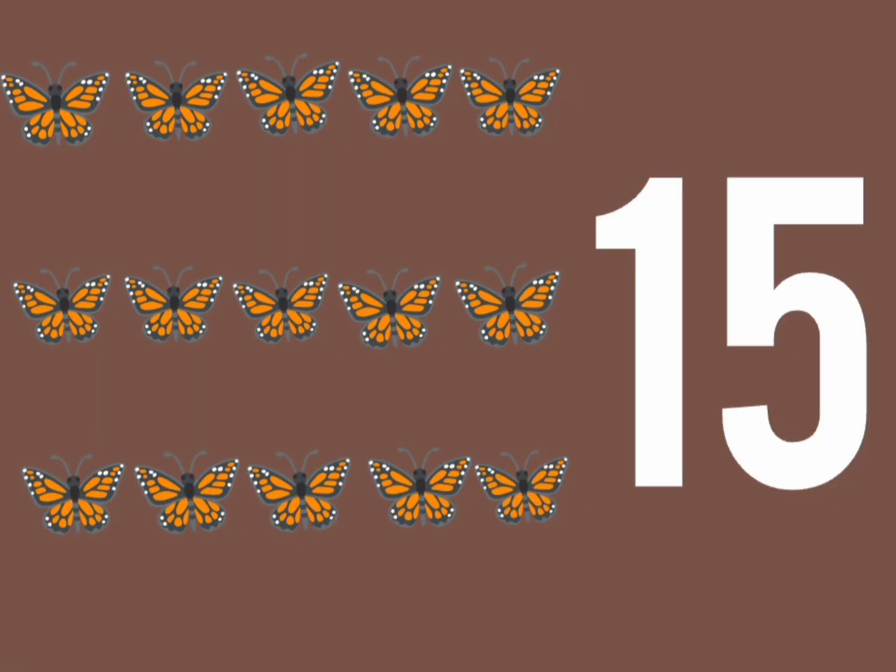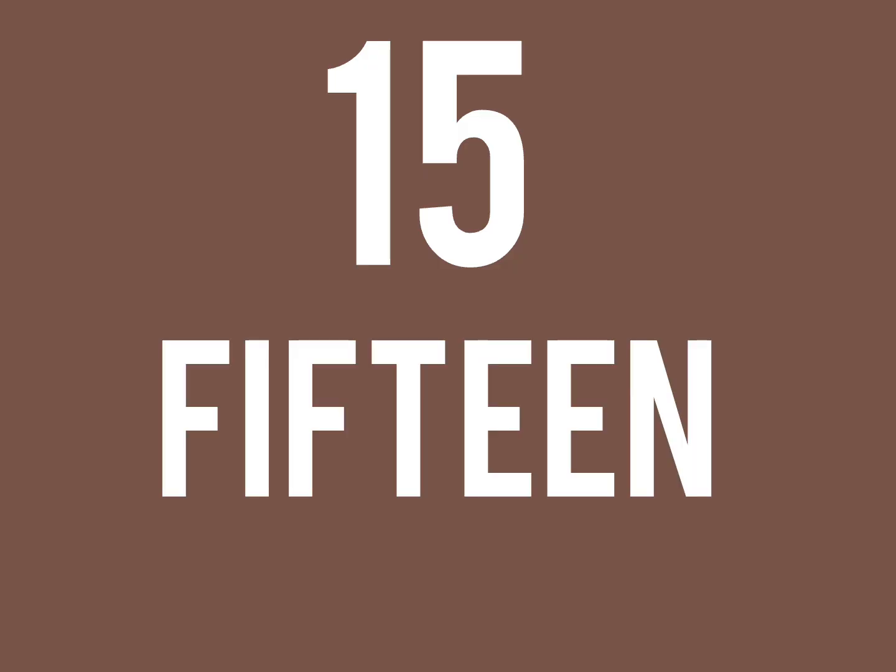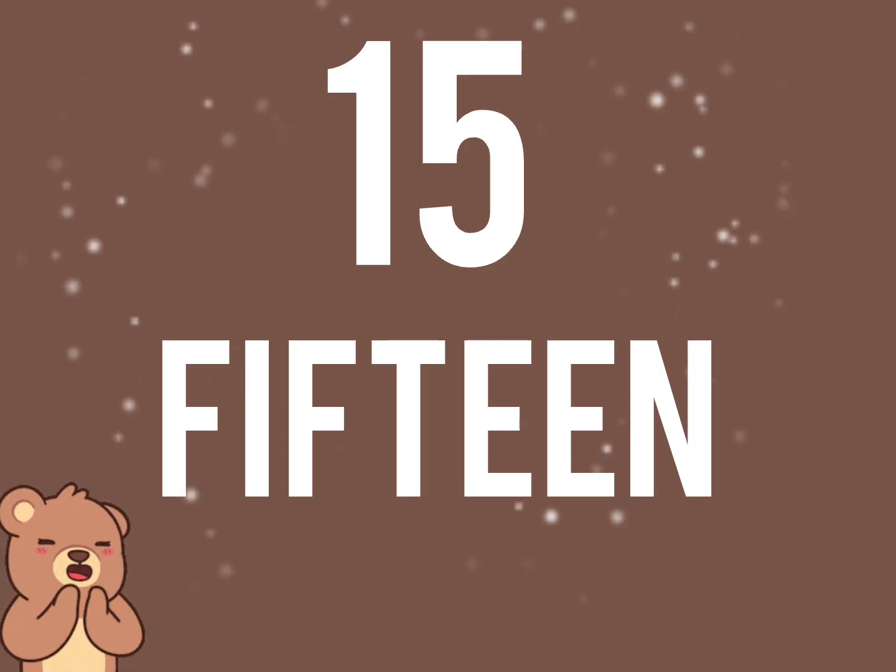15 butterflies flutter free, dancing lightly near the tree. 1, 5, 15. The spelling: F, I, F, T, E, E, N. 15.